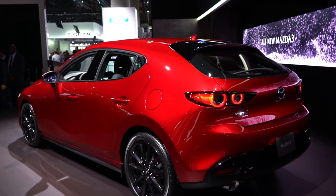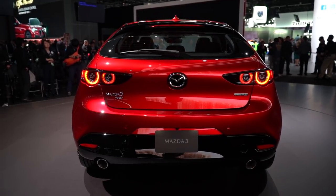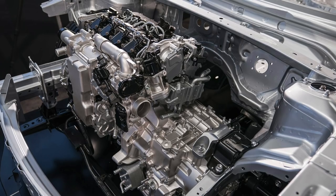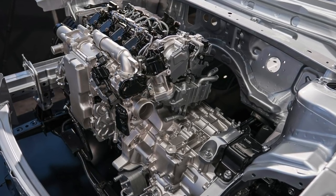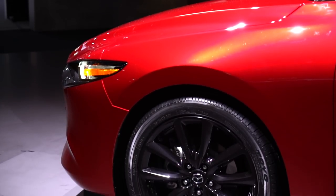Under the sheet metal, though, is where the Mazda 3 sees the most changes. There are three engine options for the global market: a 1.5, a 2.0, and 2.5-liter versions of its Skyactiv-G engine. The U.S. will eventually get the all-new Skyactiv-X, but we still don't know how much horsepower we'll have. This is also the first Mazda 3 to offer all-wheel drive as an option, one of the few vehicles to do so in this segment.